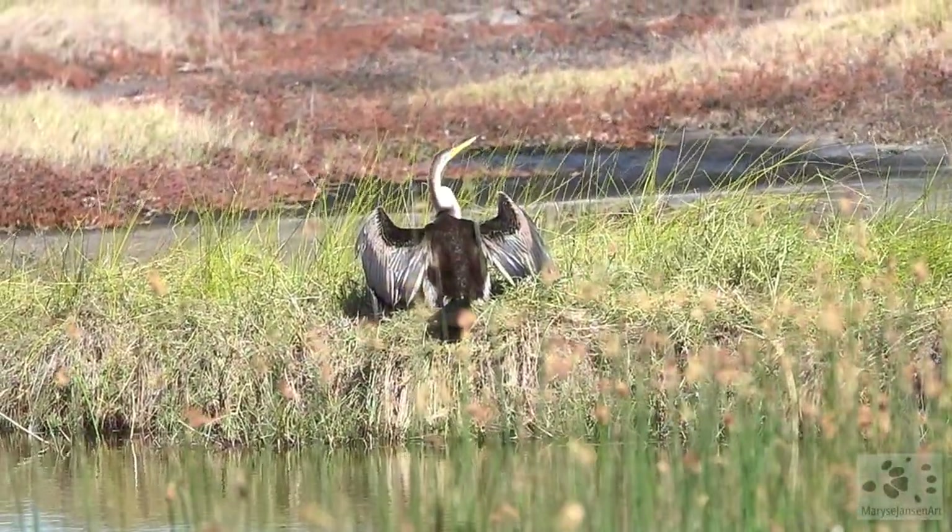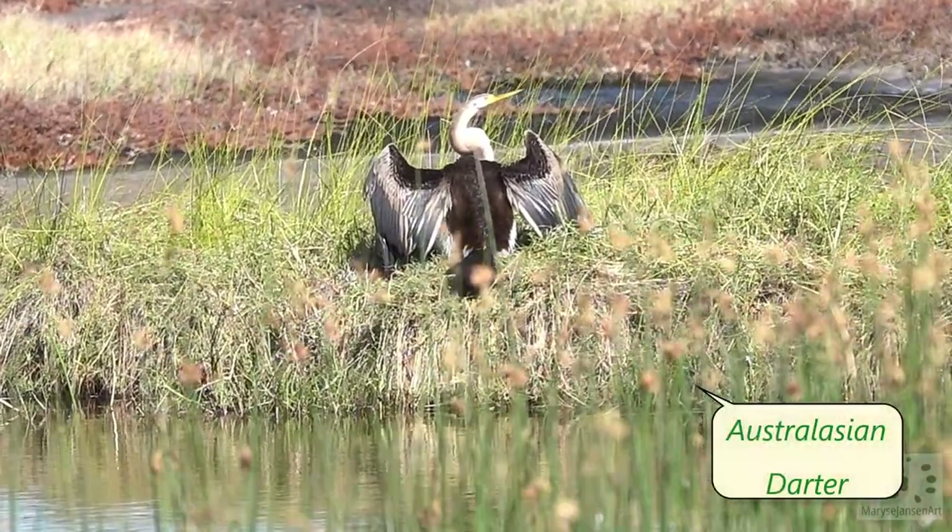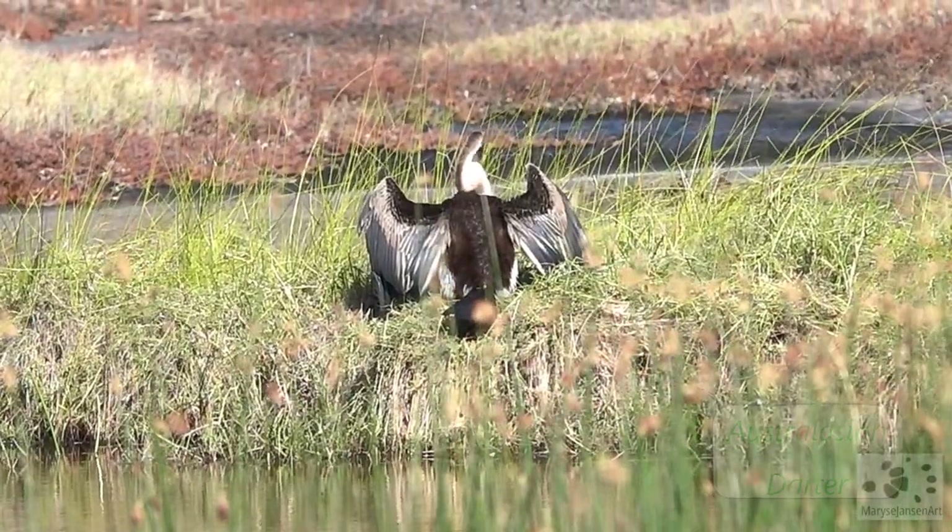This bird here is an Australasian darter, closely related to the cormorants, which we've seen in action in episode 16. Check it out if you missed it.